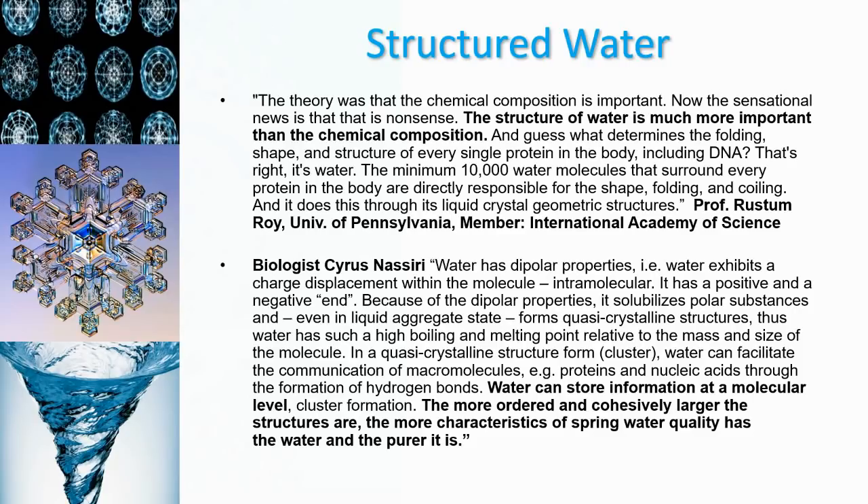Next up is the biologist Cyrus Nasiri, who has the following to say: 'Water has dipolar properties, meaning water exhibits a charged displacement within the molecule — it's intramolecular, it has a positive and a negative end. Because of these dipolar properties, it solubilizes polar substances and even in liquid aggregate state forms quasi-crystalline structures. In a quasi-crystalline cluster form, water can facilitate the communication of macromolecules — meaning proteins and nucleic acids — through the formation of hydrogen bonds. Water can store information at the molecular level. The more ordered and cohesively larger the structures are, the more characteristics of spring water quality the water has, and the purer it is.'